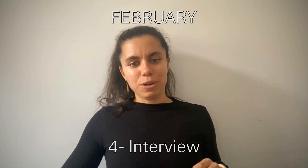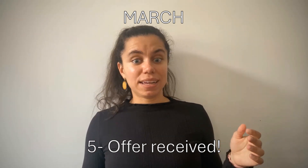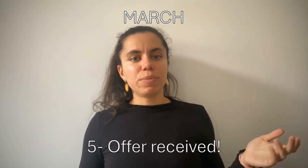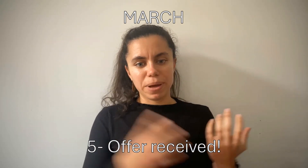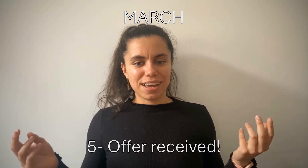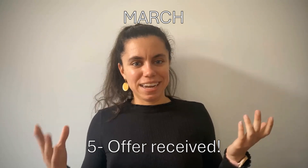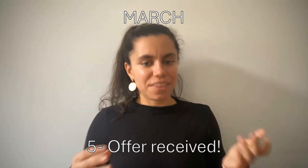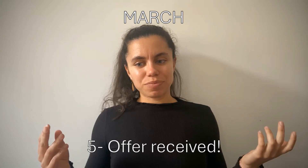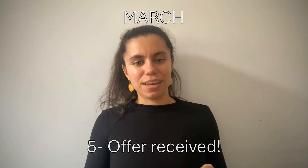I was happy after the interview, and in March I received the offer by email. On the same email I was told I had secured funding through the scholarship. In the UK, you can get into a PhD program without funding and need to secure it separately, so I was really happy to have both. Getting funding is actually harder than just getting the place, so that was great news.